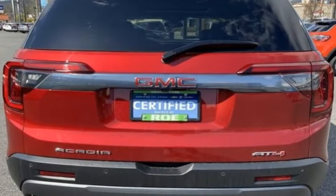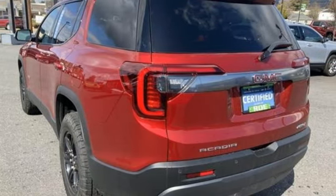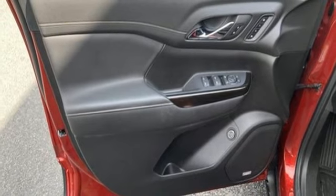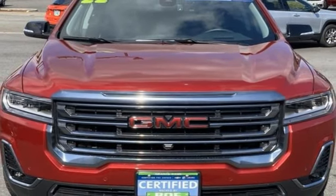V6 engine, dual zone climate control, integrated navigation system with voice activation, auto-dimming rear view mirror, front heated bucket seats, Wi-Fi hotspot, streaming audio, hands-free liftgate, doors and push-button start proximity key, and automatic transmission.